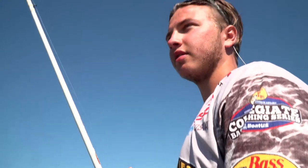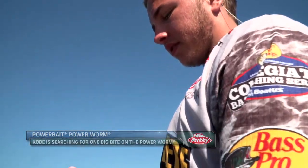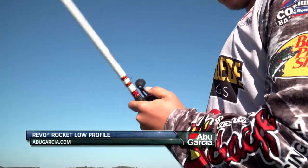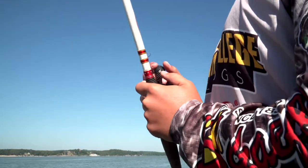I'm throwing a Berkley Power Worm. That's one of my favorite things to throw, but usually on a four-inch. Today I'm throwing a 10-inch because I'm trying to get a big bait. I'm also throwing it on a Revo Rocket — one of the best reels I've ever used in my life. Real smooth, reels about 41 inches of line in one crank, so that's real good to get your fish in quick. Just an overall great reel.